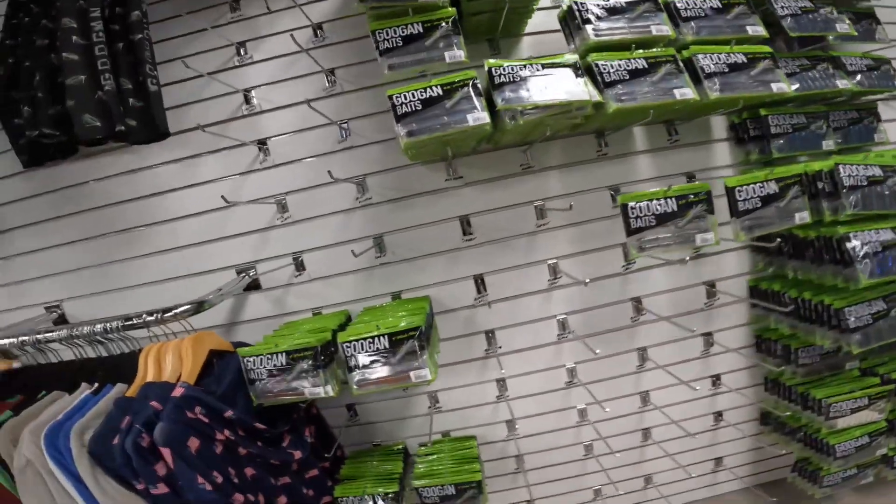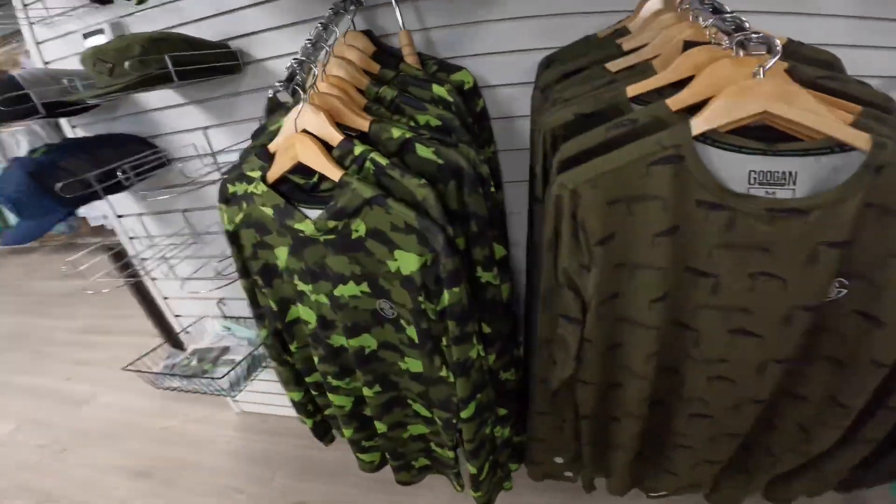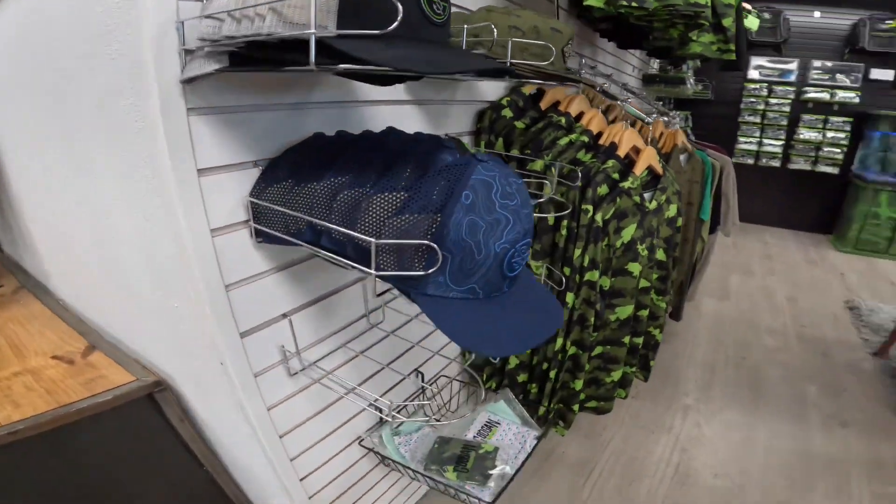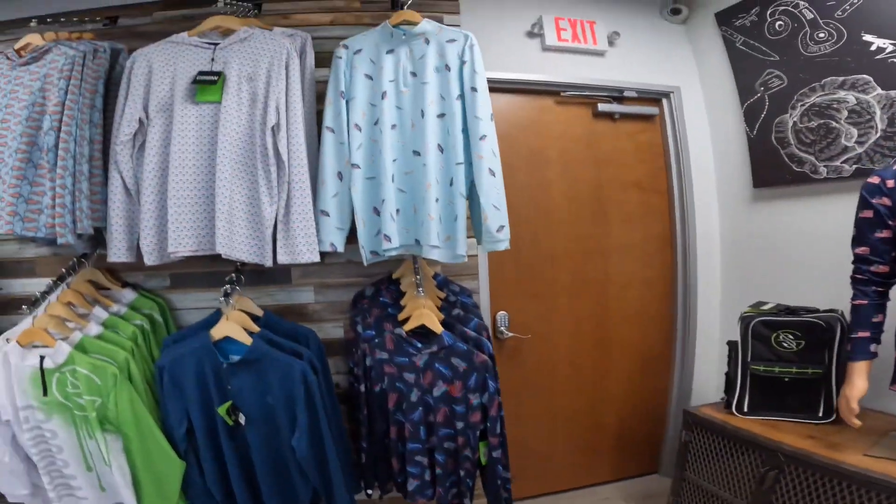Got a bunch of dude tubes now. Some more shirts. Bunch of hats. Some more sun shirts. I want every single thing in this store.